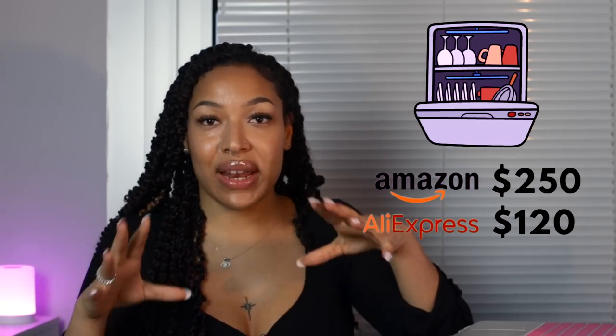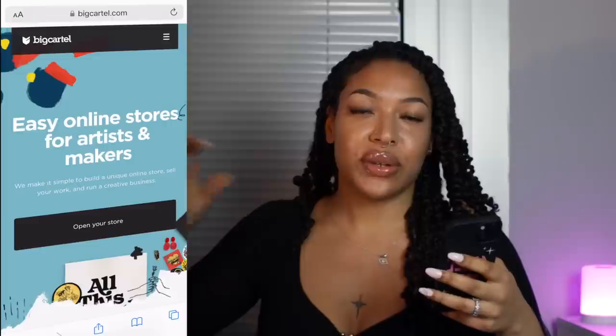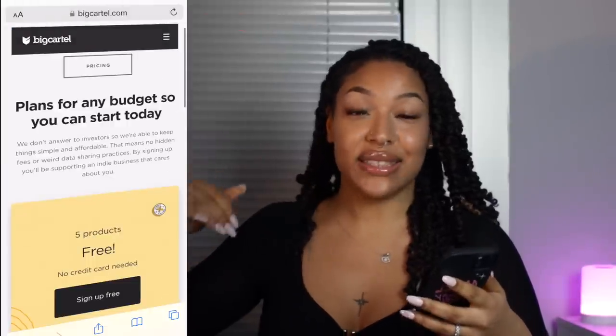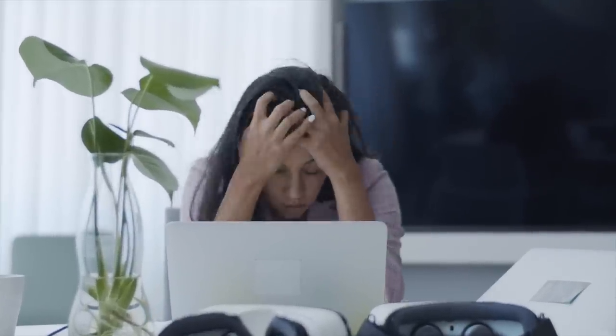Next, find that same product at the cheapest possible price. You could go on eBay, Alibaba, or AliExpress. I personally like to use AliExpress because it's a lot cheaper, but I'll only use it if it says seven-day shipping, just to avoid refunds, returns, and chargebacks. Then head to bigcartel.com — a website you can access from your phone where you can build a mini store. You can list up to five items for free, which is a lot better than Shopify for a complete beginner.